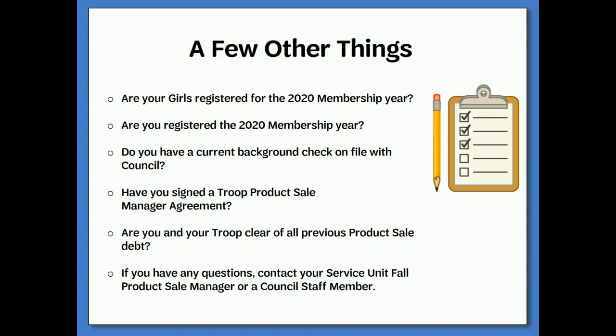In order for your troop to participate in any product sale, a few things must be in order. Ensure that your girls are registered for the 2020 membership year. Make sure that you are also registered for the 2020 membership year. Ensure that you have a current background check on file with the council, and that you have signed a troop product sale manager agreement. Make sure that you and your troop are clear of all previous product sale debt. If you have any questions, contact your service unit fall product sale manager or a council staff member.